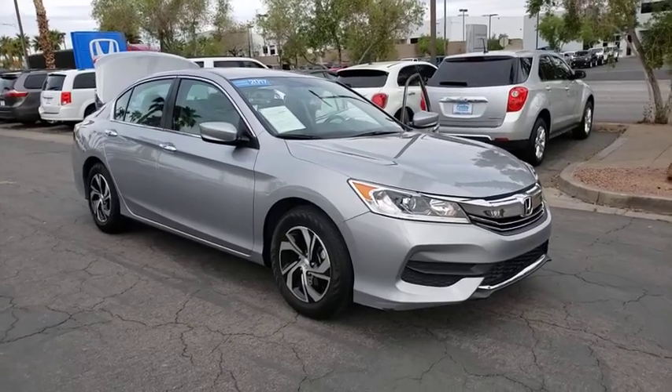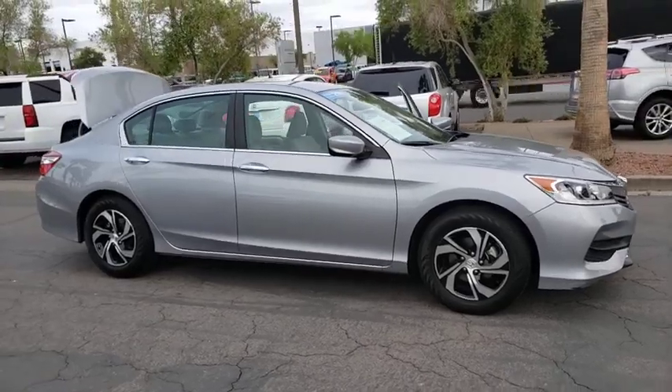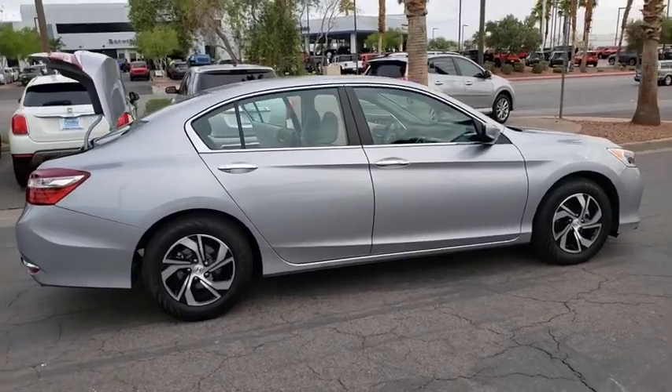Come test drive the 2017 Honda Accord. Ingeniously simple, yet overflowing with luxury and technological creativity — all that and more in the Accord.